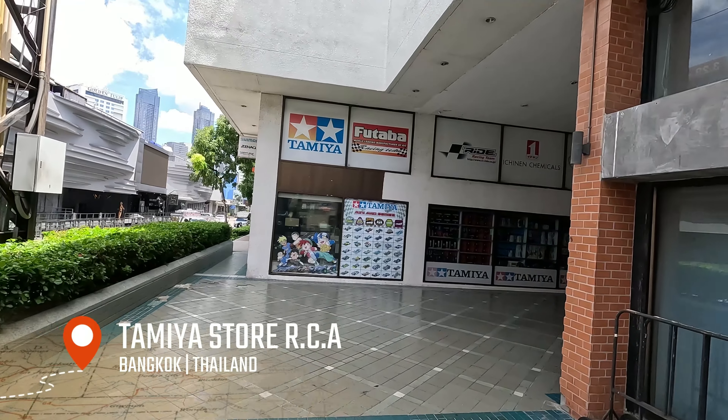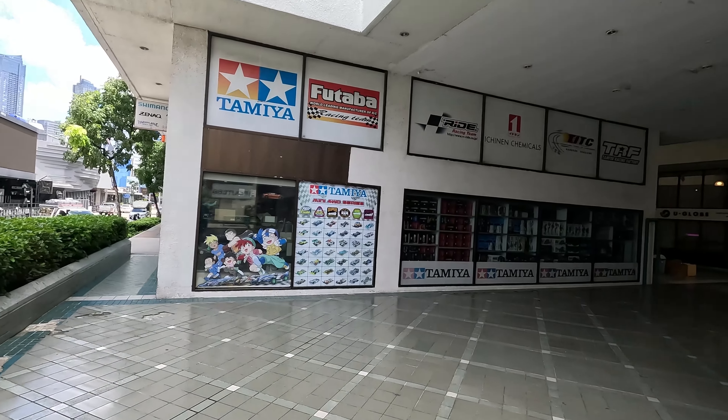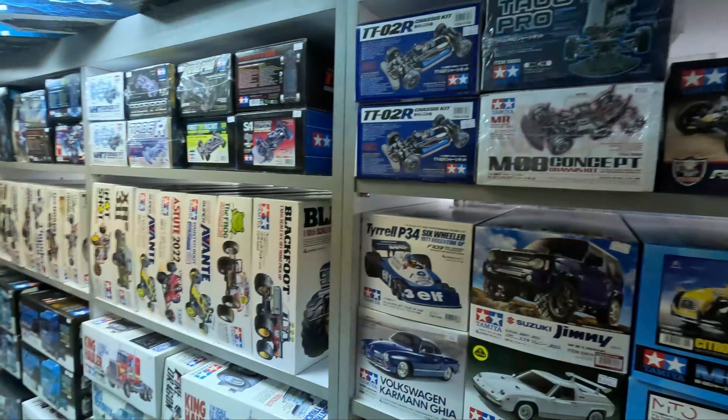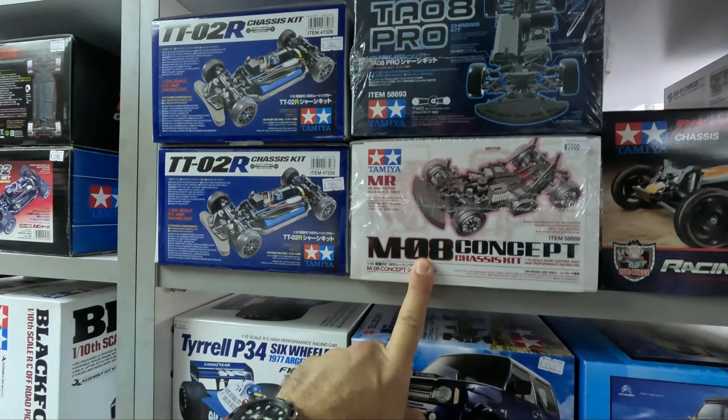They've got some old stuff up here — TA05R Version 2, that's 1,250 baht, so that's about 500-ish Australian dollars. Got an MO6 Pro chassis there, that's 250 bucks. It's good to see some old kits on the shelf still.